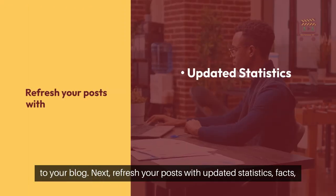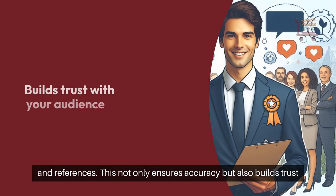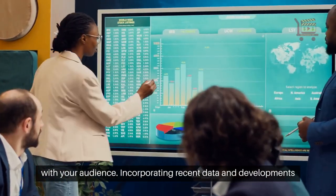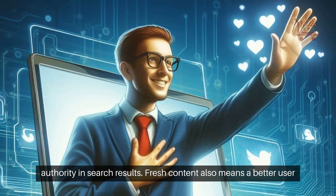Next, refresh your posts with updated statistics, facts, and references. This not only ensures accuracy, but also builds trust with your audience. Incorporating recent data and developments keeps your blog posts relevant and valuable, strengthening your authority in search results.